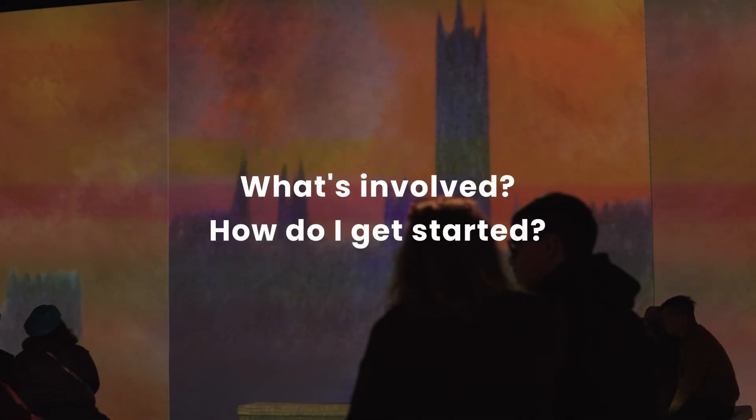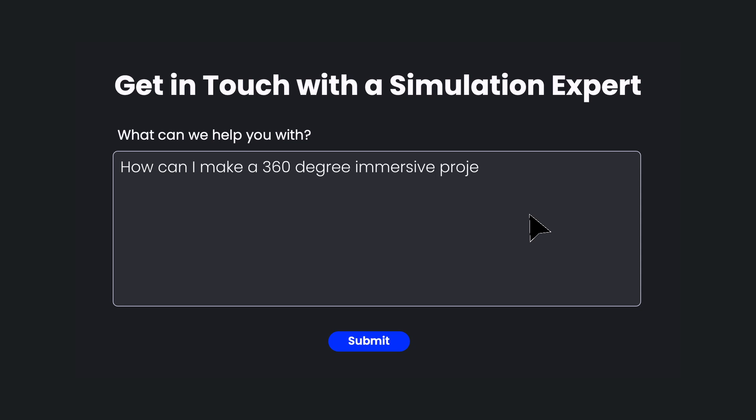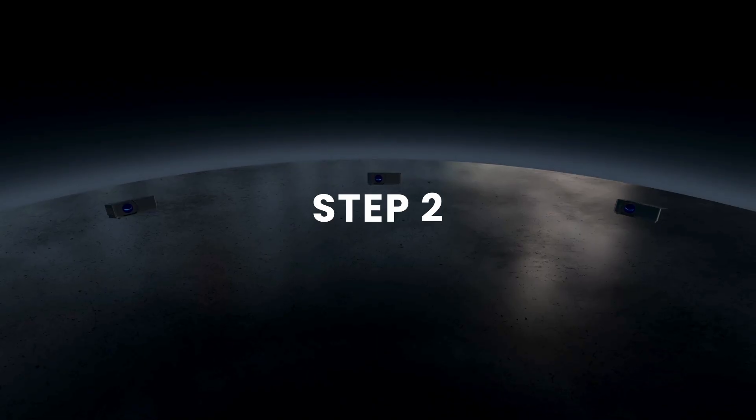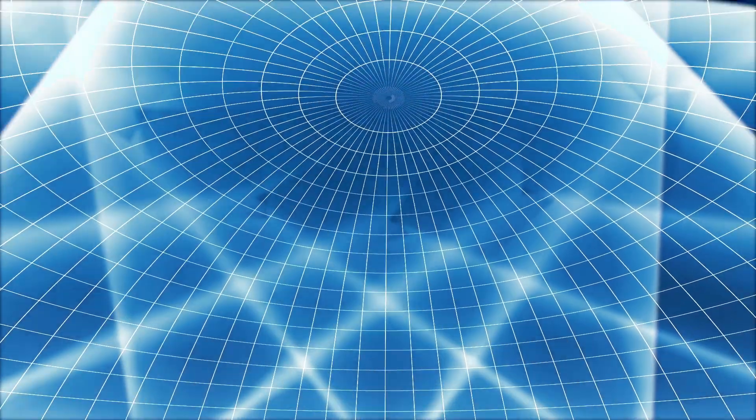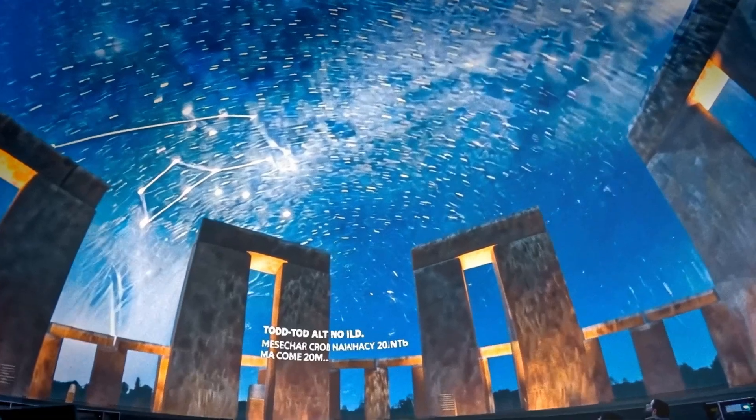What's involved, and how do I get started? Step 1: Let us know your ideas. Step 2: We turn it into a custom plan, including a 3D model. Step 3: Achieve exceptional results.